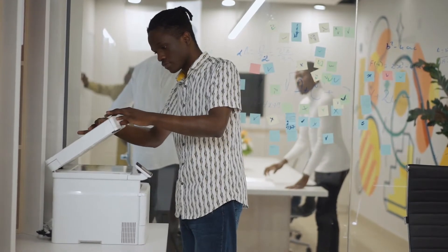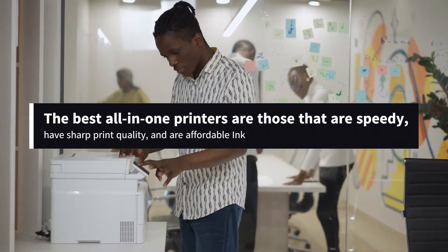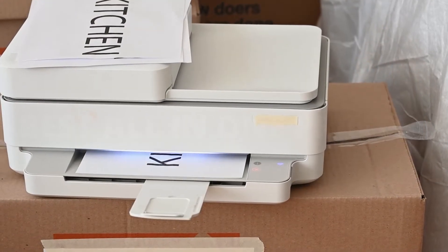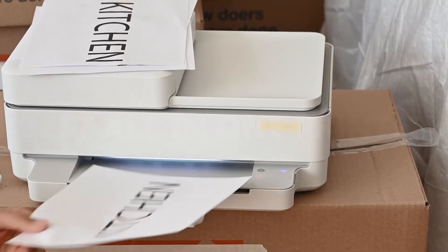For both inkjet and laser printers, the best all-in-ones offer useful features, speedy printing, sharp print quality, and affordable ink. We've spent hundreds of hours testing dozens of models to find the best printers out there. Here are our top picks right now.